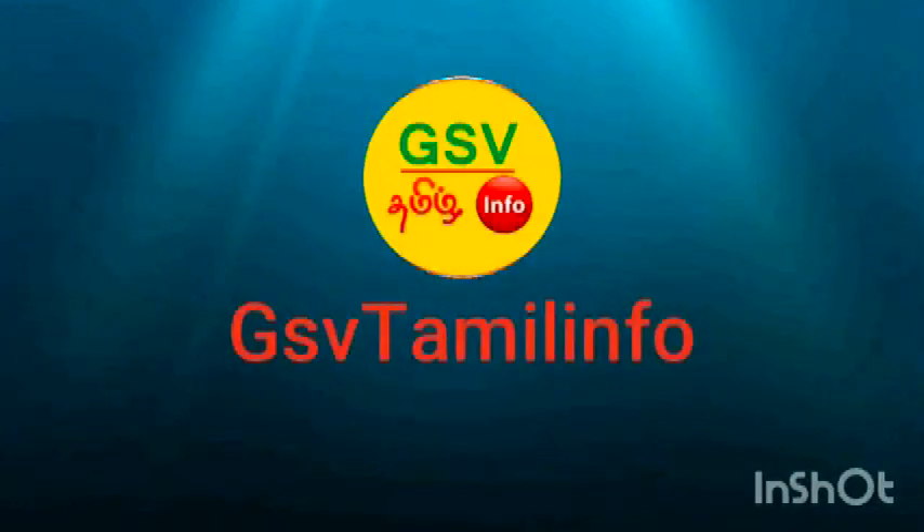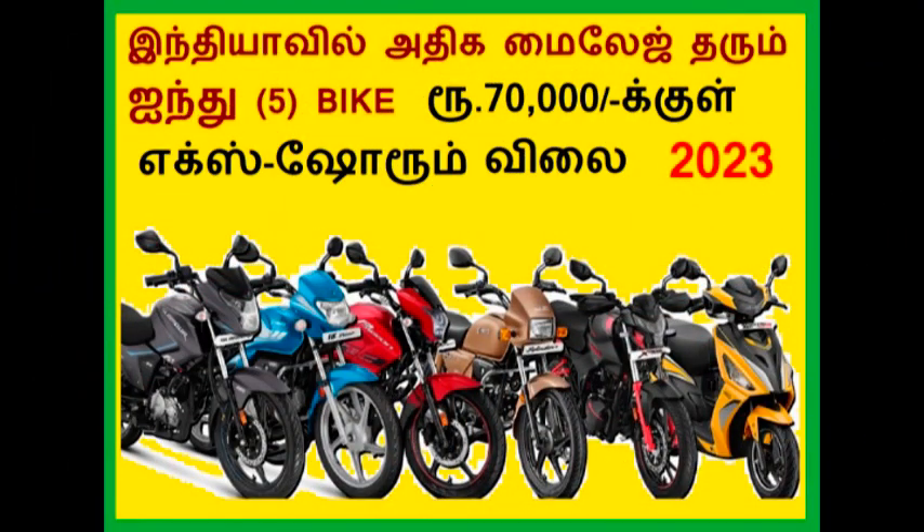Welcome to GSV Tamilian. This is a new bike in India — it is a 70-year-old bike brand in India and a best bike in the West. This is a new bike in the budget segment.